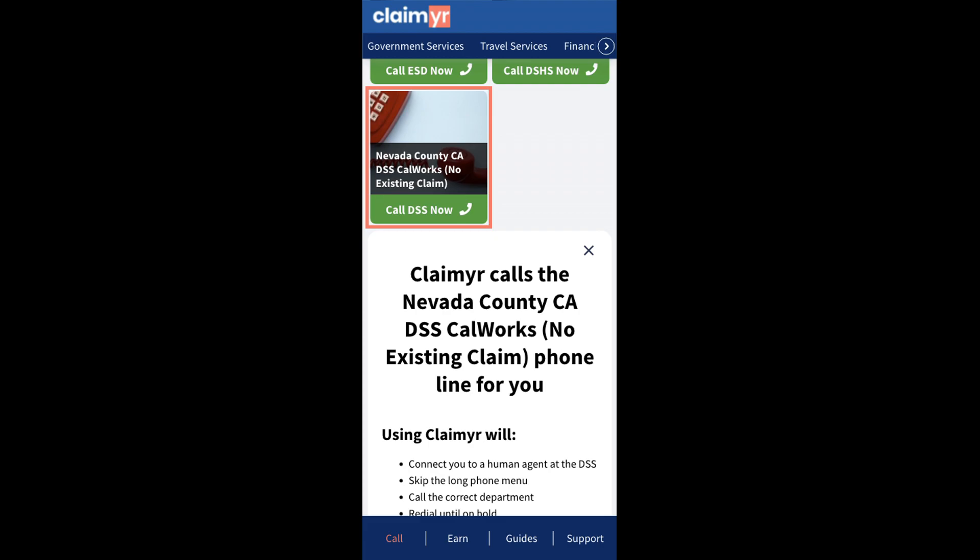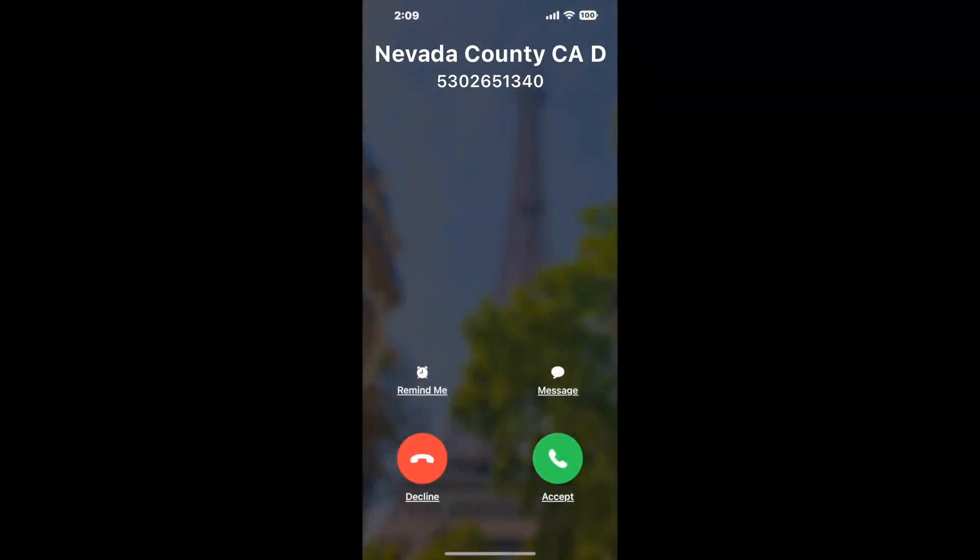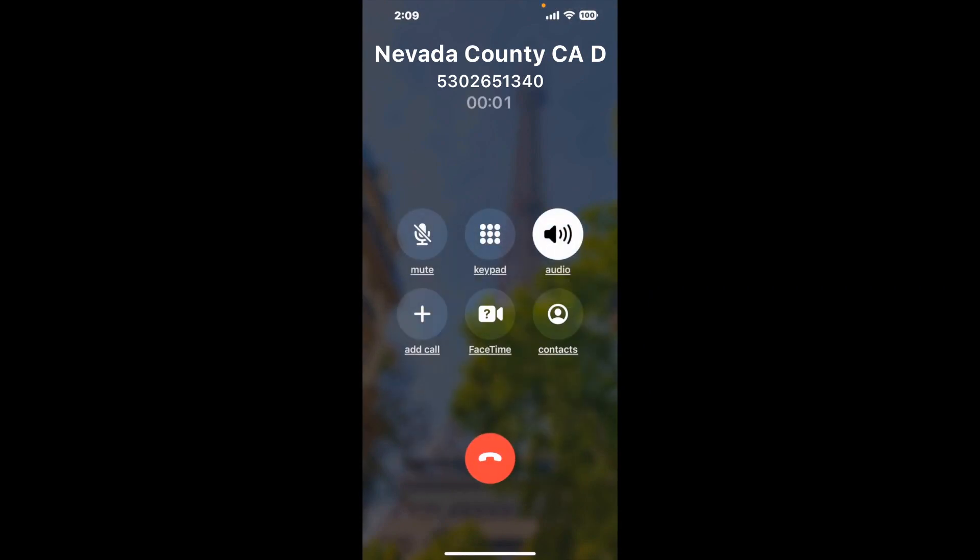Claimer can automatically call any phone line for you. It'll connect you directly to a human at Nevada County CA DSS CalWORKs, no existing claim. It dials the number and stays on hold for you while it waits for an agent to take the call. When it detects an agent, it'll send the call to your phone. And here is Claimer sending me a callback from Nevada County CA DSS CalWORKs, no existing claim, with an actual agent on the line.